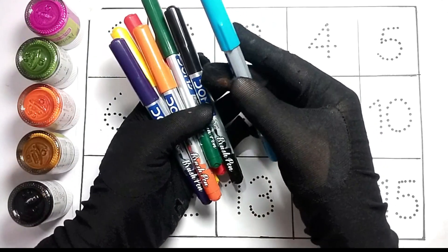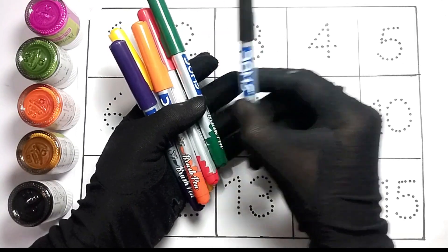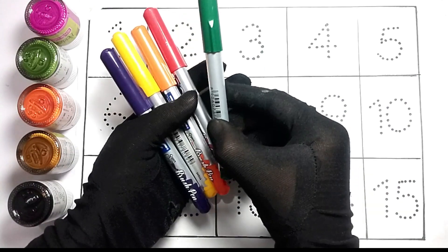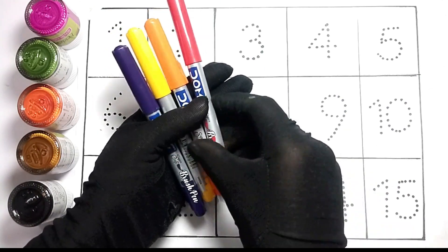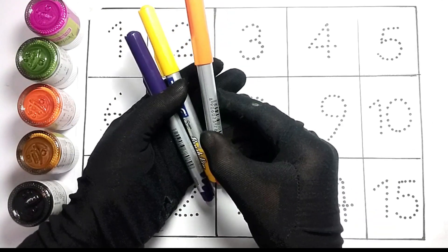This is the sky blue color, this is the black color, this is the green color, this is the red color, this is the orange color.